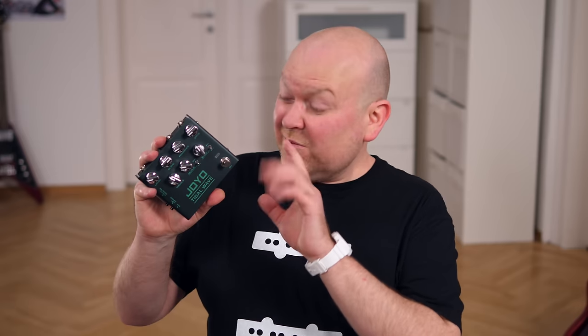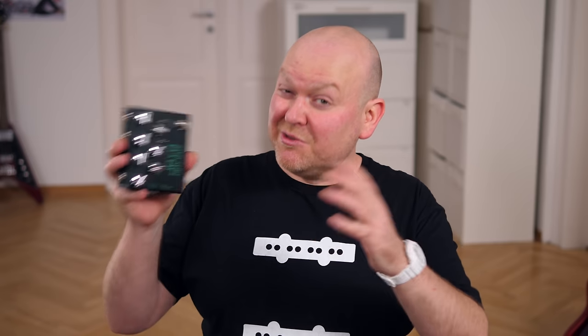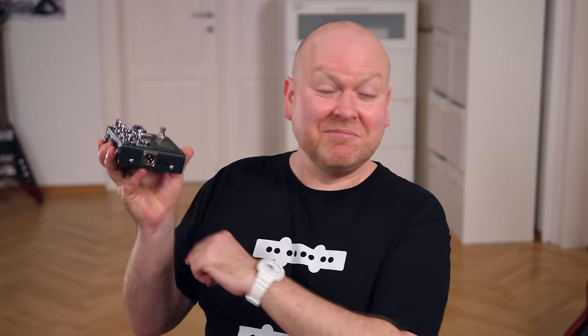We got to review a whole bunch of Joyo pedals this year, but this was my favorite. It sounds great and you can get it at a fraction of the price of what other brands tend to charge for something like this. The Tidal Wave was especially enjoyable because I think it's the perfect middle ground — you can do low and high gain sounds and enhance a fabulous sounding impulse response, or cabinet simulation, on the DI out. Clearly a winner.